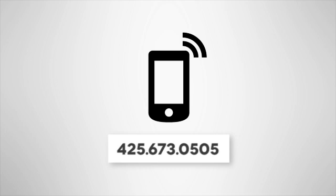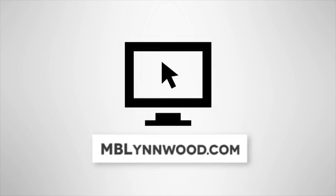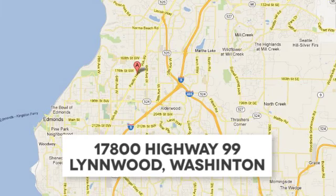Call us at 425-673-0505. Online at mblynwood.com. Or stop in and visit at 17800 HWY 99.